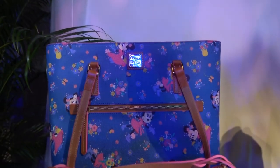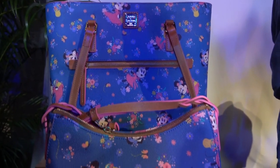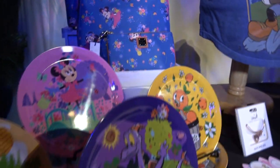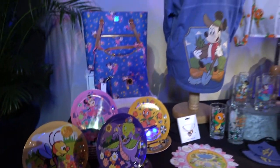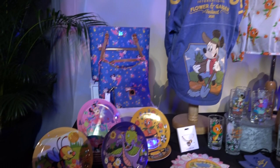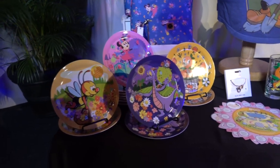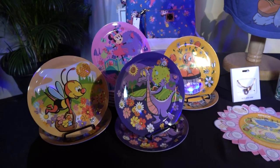Take a look at our Dooney and Bourke handbags. We've got a shopper, a satchel, and a wristlet. Minnie is adorning those in a color that we haven't seen in a while at the Epcot events. An Alex and Ani rose gold bracelet would go lovely with that.